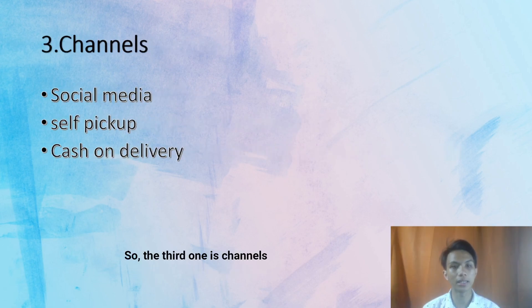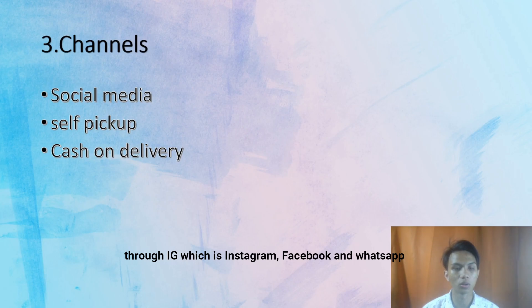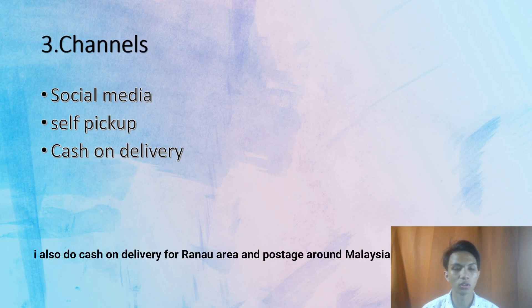The third one is channel. I use social media for customers to contact me, like through Instagram, Facebook, and WhatsApp. They can also self-pick up at my store which is located at Kundasang. We also do cash-on-delivery for the surrounding area and postage to around Malaysia.